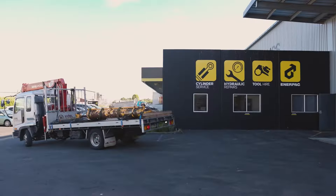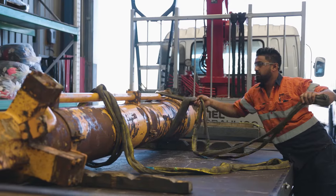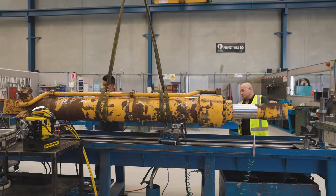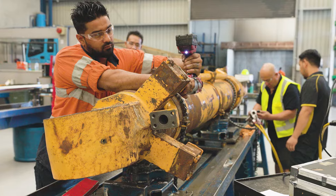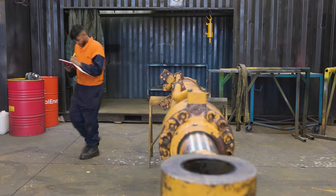At Jonel Hydraulics, customers call us when there's a breakdown or an urgent job that they need our expertise and attention to. Customers call me — Salvin — saying they need it done today, they've got a machine that is urgent, they can't run the machine. I get in here, get my boys onto it, work overnight, and within 24 hours we have the machine running. We understand that a machine parked on site doesn't make money for anyone.